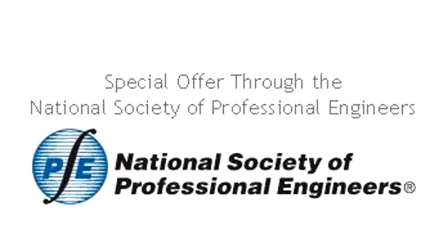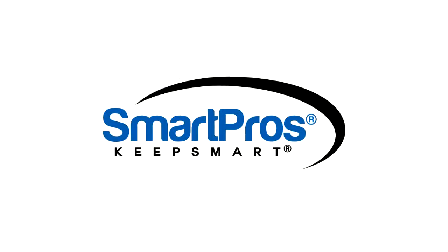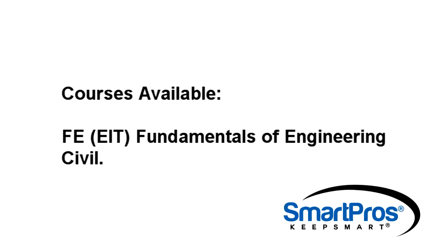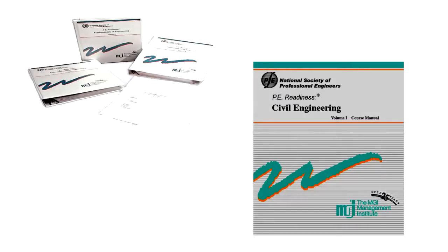Hello, this is Bob Edward for SmartPros Engineering and PEREviewCourse.com with a video overview of the MGI Management Institute PE Review Courses. MGI offers engineering courses in FE Review, Fundamentals of Engineering, and PE Review Courses in Electrical Power, Civil, Mechanical, and Chemical Engineering. Let's take a quick look at why MGI courses are a good choice to help you pass the Professional Engineering exam.